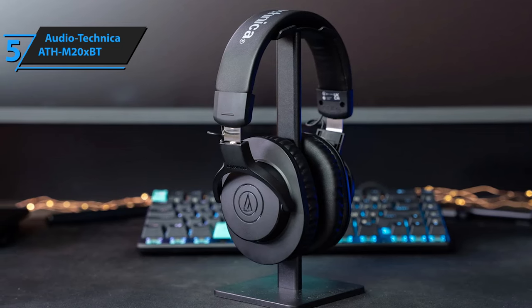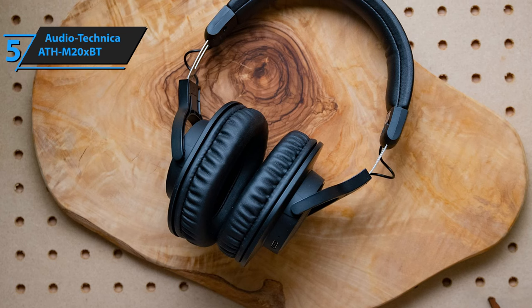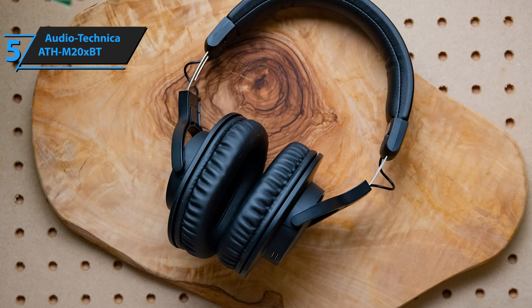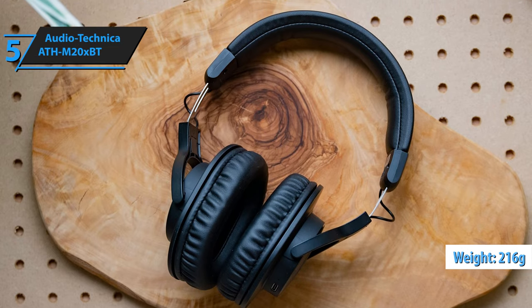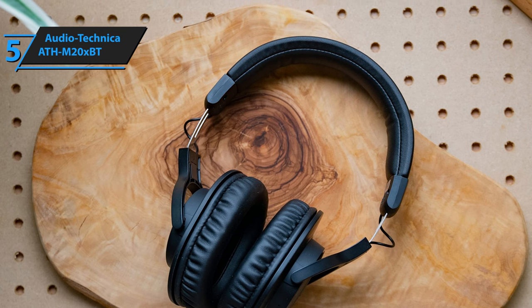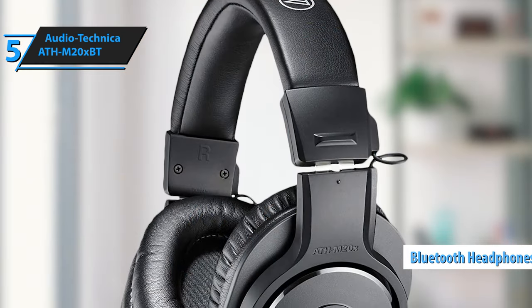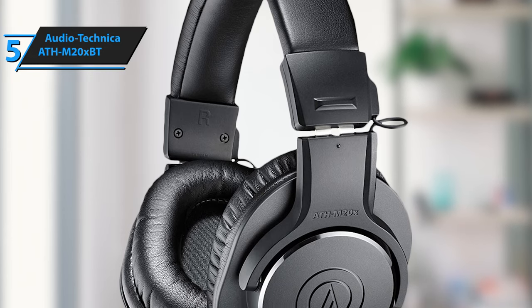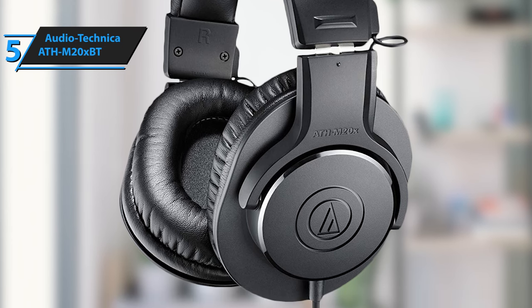The construction involves mostly plastic and other cost-effective materials, resulting in a lightweight build, which is always beneficial for portable audio devices. Weighing just 216 grams, the ATH-M20XBT is considerably lighter than most over-ear Bluetooth headphones, ensuring prolonged wear without discomfort. Some users have reported heat accumulation with the faux leather earpads, a common issue with this type of padding in many headphones.